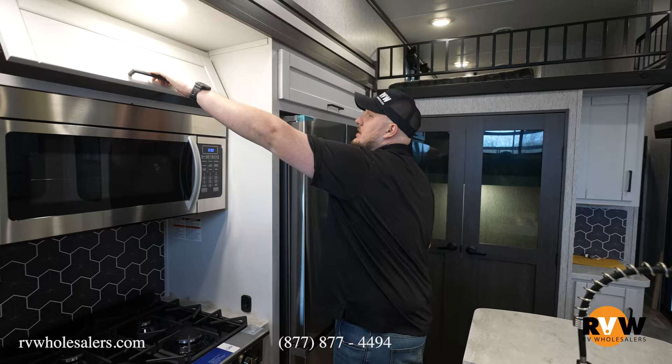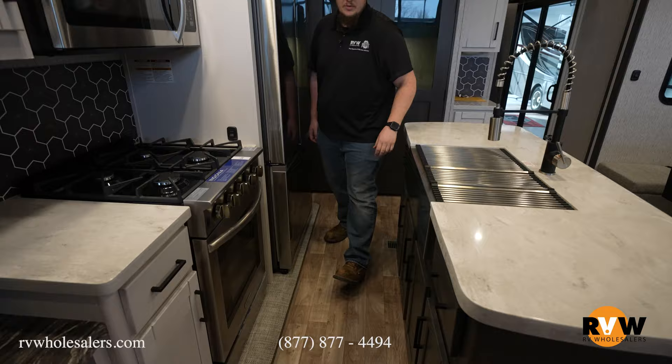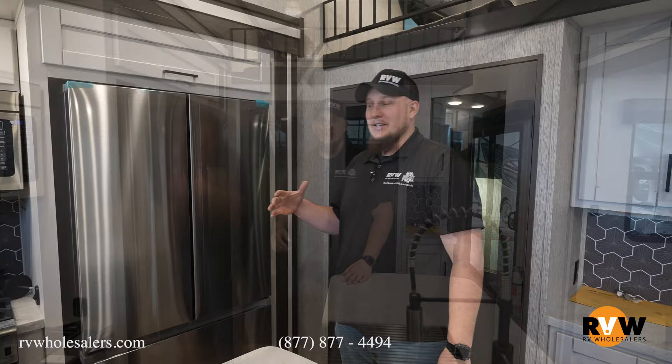Lots of countertop space and lots of cabinetry space all the way around your kitchen, and of course lots of cabinetry space here in your island as well, giving you lots of space to take all your kitchen utensils, frying pans, stuff like that.